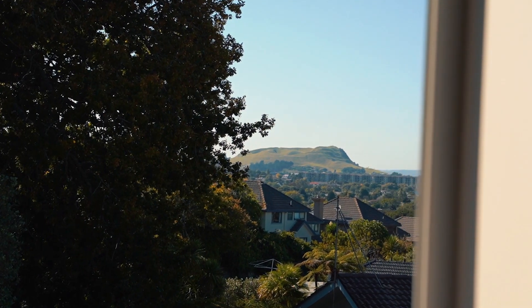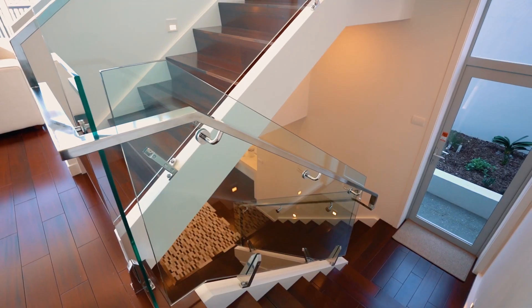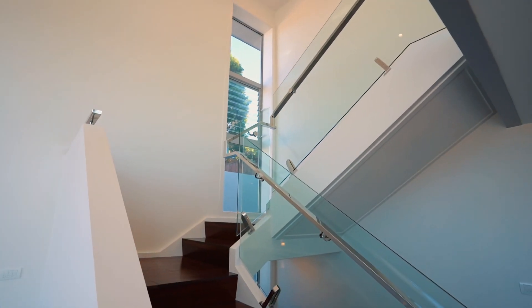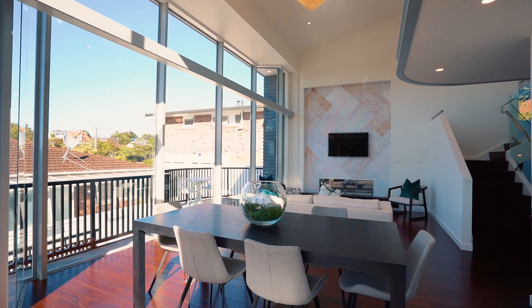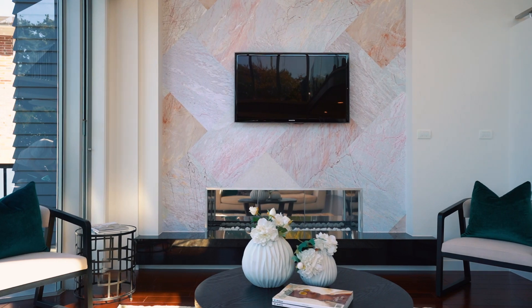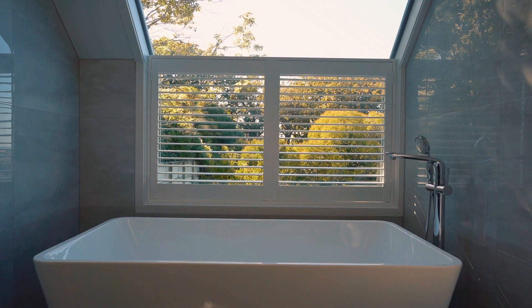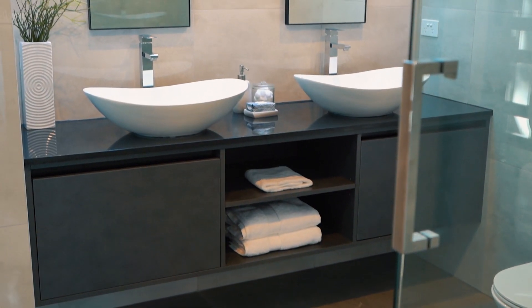Offering the perfect spot for relaxing with your favorite book. South African sandalwood timber flooring has been used extensively throughout the home, along with architectural steel, walls of glass, and skylights allowing natural light to flood the interior. All bathrooms have underfloor heating and there are four heat pumps for year-round comfort.